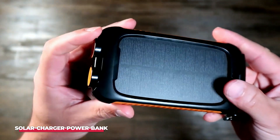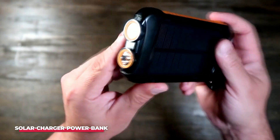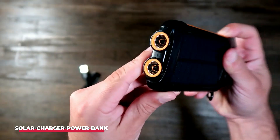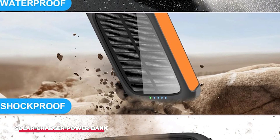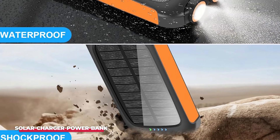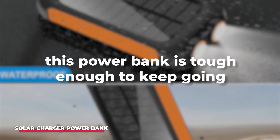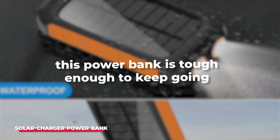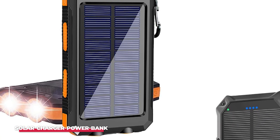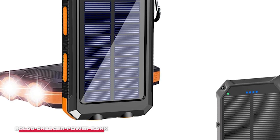Durability is a key consideration for any outdoor gadget, and the 2024 Upgrade Solar Charger Power Bank, 38,800 mAh, doesn't disappoint. It's built to withstand the rigors of outdoor use, with a rugged design that's both shock-proof and water-resistant. Whether you're hiking through the mountains, camping in the woods, or traveling in unpredictable weather, this power bank is tough enough to keep going. The built-in LED flashlight is another handy feature, offering multiple modes including SOS and strobe, making it a valuable tool for emergencies.